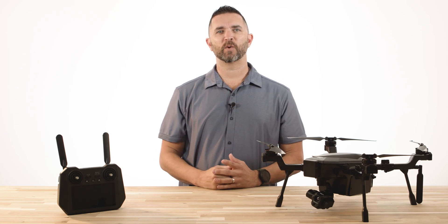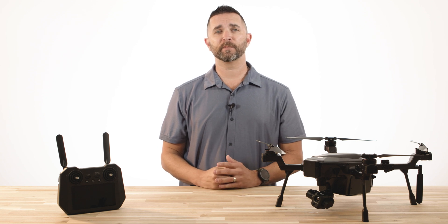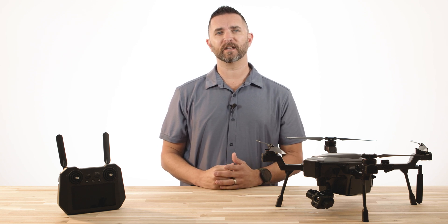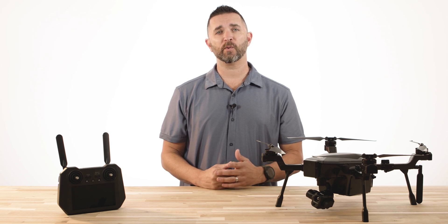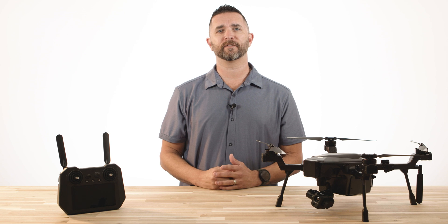Hi, I'm Chris of Florida Drone Supply and we are back again with the Teledyne FLIR Cirrus drone system. Today we're going to be putting this drone to the test in the simulated real-world scenario of a lost child and how we were able to find them using the FLIR and RGB payload of the Teledyne FLIR Cirrus.